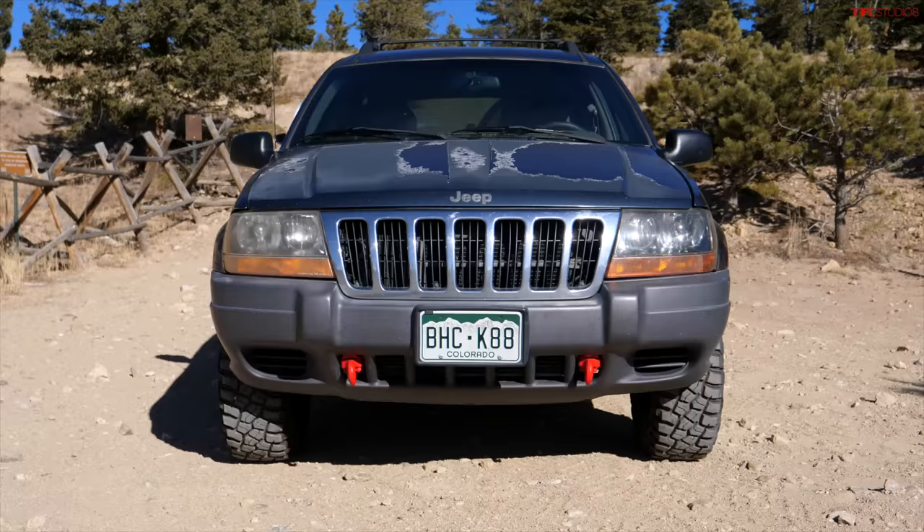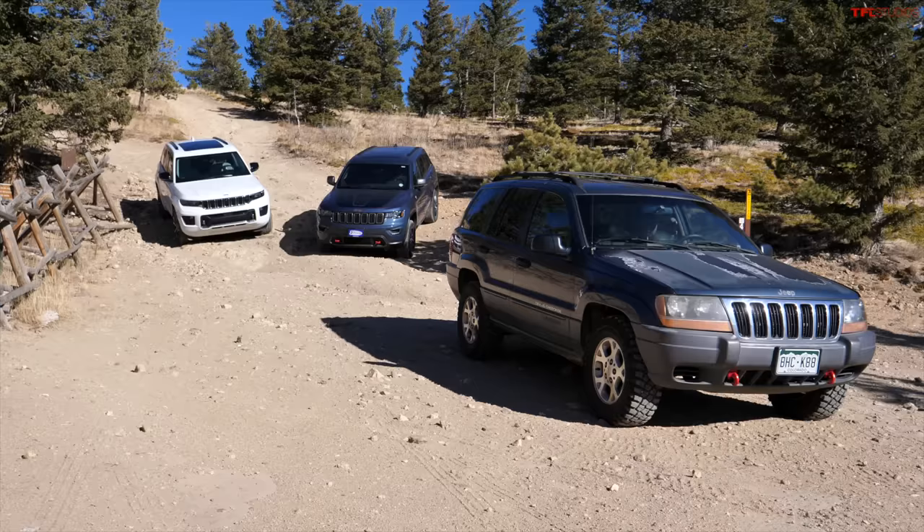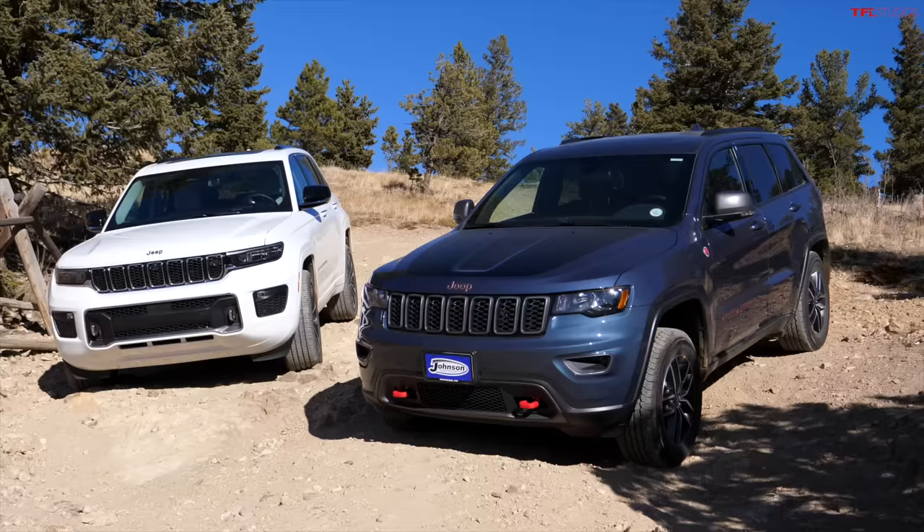In this video we're going to talk simply about why I think the WJ Grand Cherokee, the one from the early 2000s, is the best Grand Cherokee they've ever made. To demonstrate that, I've brought along two others: a 2021 and a brand new 2022. Let's get right into it.